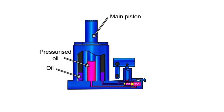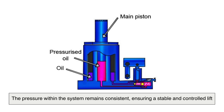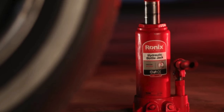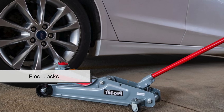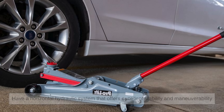Because liquids do not compress, the pressure within the system remains consistent, ensuring a stable and controlled lift. Hydraulic jacks come in different designs, including bottle jacks, which feature a vertical cylinder for increased lifting power, and floor jacks, which have a horizontal hydraulic system that offers excellent stability and maneuverability.